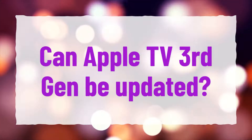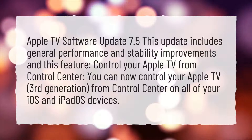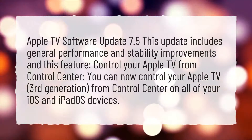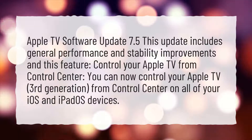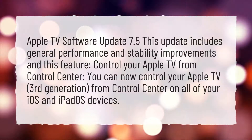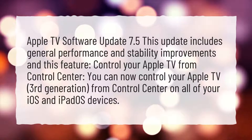Can Apple TV 3rd Gen be updated? Apple TV Software Update 7.5 includes general performance and stability improvements. This update also lets you control your Apple TV 3rd Generation from Control Center on all of your iOS and iPadOS devices.